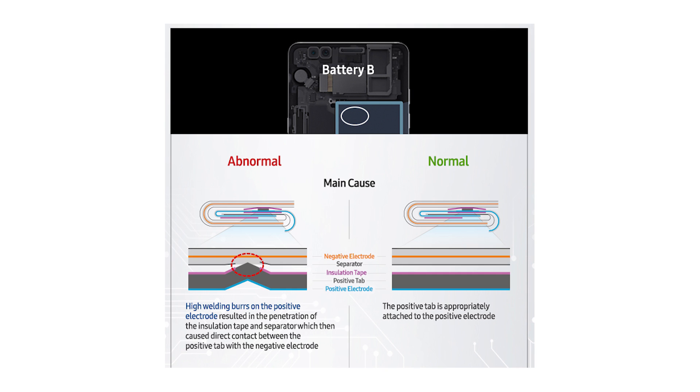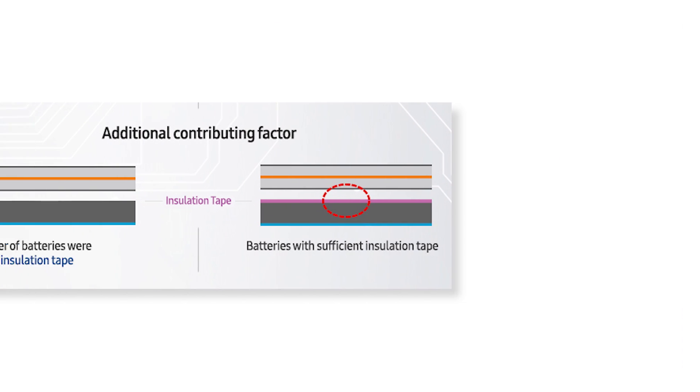This caused a short circuit. Also in the second battery, they apparently forgot to include insulation tape in many of them, making it even more likely for this to happen. So in both batteries there were different problems which had the same result: a short circuit.